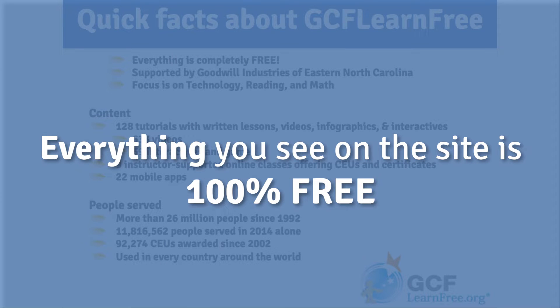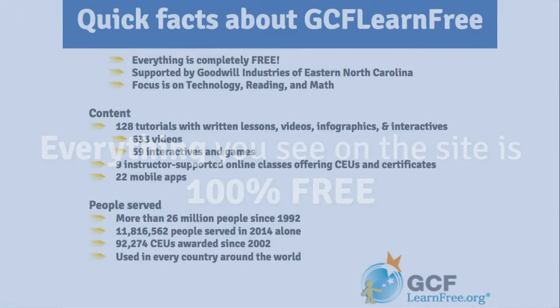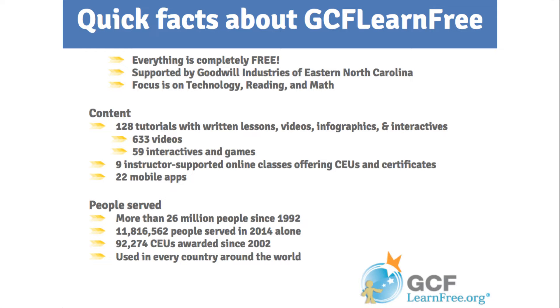When I'm showing people different features of the site, I always get the question: is this free too? The answer is yes — everything we're going to be talking about today is completely free to you and the people you serve. We'll review the self-paced tutorials available to you and your patrons, and we'll talk about our online class program too.